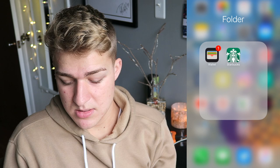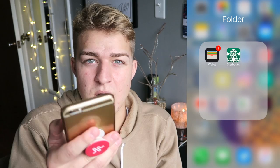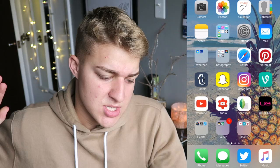I have Wallet and Starbucks — two things I wish I used more but never do. I need to connect my credit card to Wallet so I can auto-pay. I use the Health app occasionally — I have a Fitbit and I'll check it like once a week. At the very bottom of my screen I have Phone, Messages, Twitter, and Music, which are the things I use most.